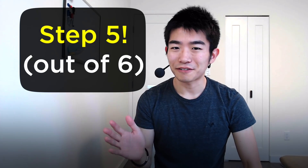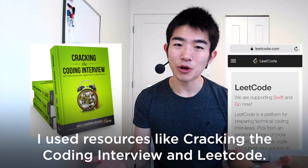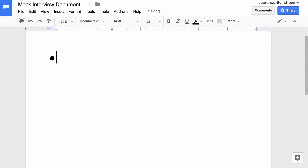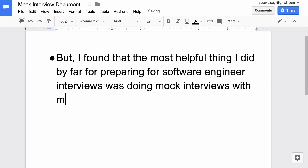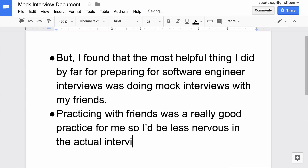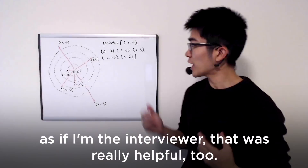Step five: I prepared myself for software engineering interviews. I used resources like Cracking the Coding Interview and LeetCode — I'll put links to those below. But the most helpful thing I did by far was doing mock interviews with my friends, which helped me be less nervous in the actual interview.